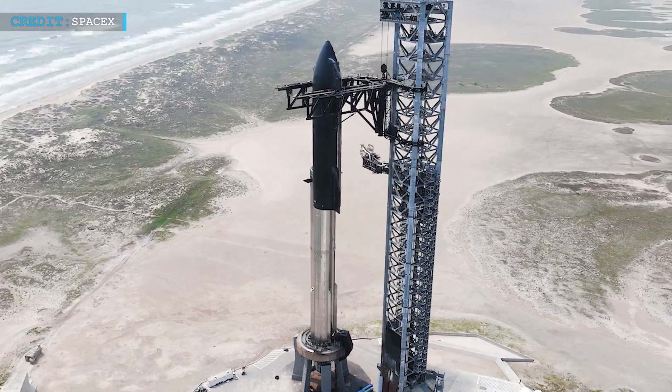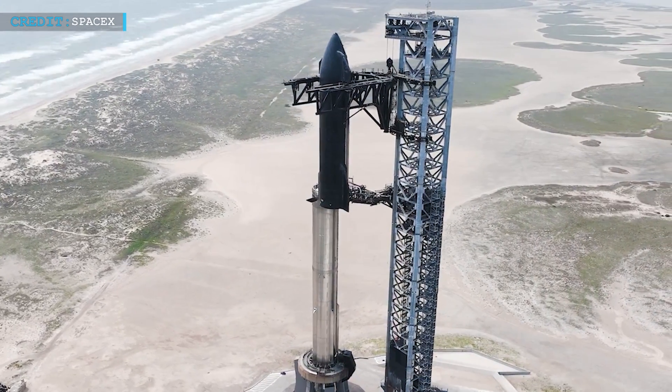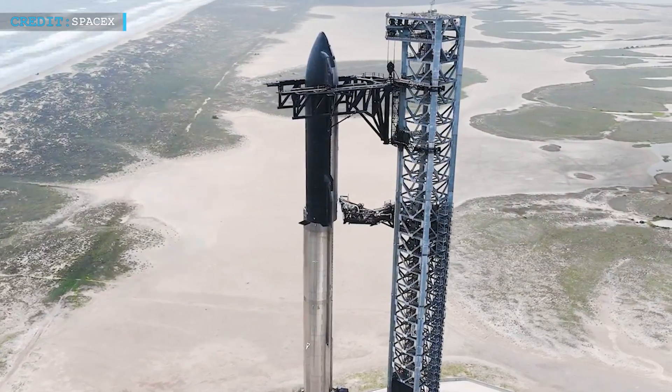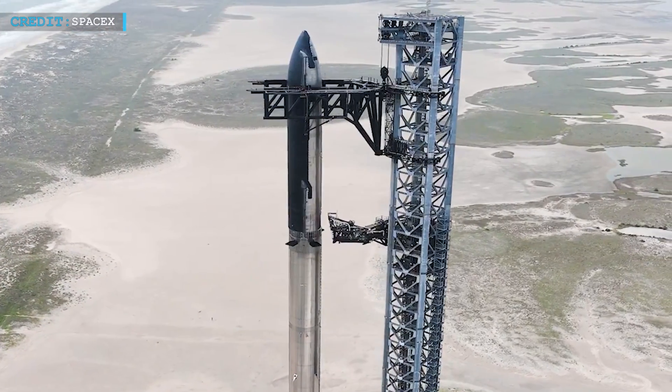Hello friends, welcome back to another episode of Engineering Today, and I hope you're all having a great time. In Starbase, there's a lot going on. SpaceX is getting ready for the fourth test flight of Starship. They've been busy stacking the rocket parts together. Just recently, they put Ship 29 on top of Booster 11.